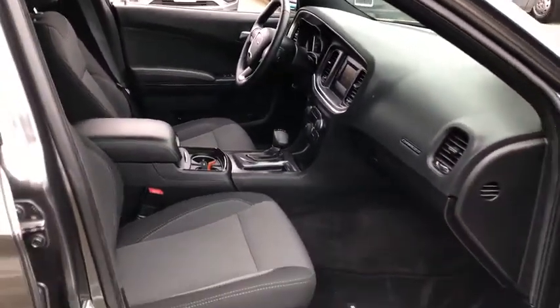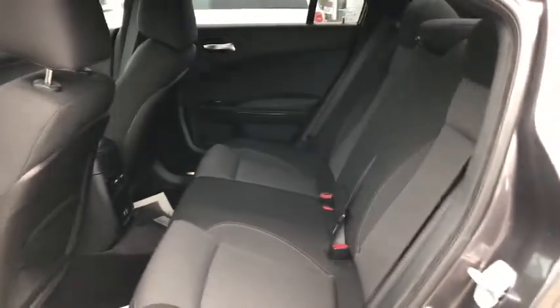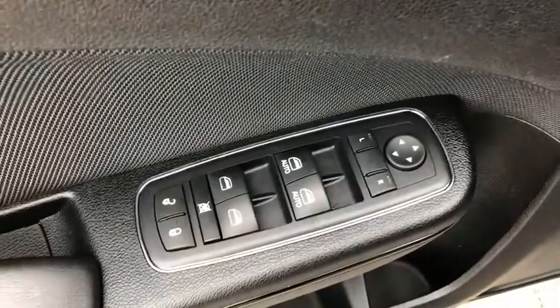Overhead console, brake assist, panic alarm, driver vanity mirror, front reading lamps, tilt steering wheel, front bucket seats, power driver's seat.